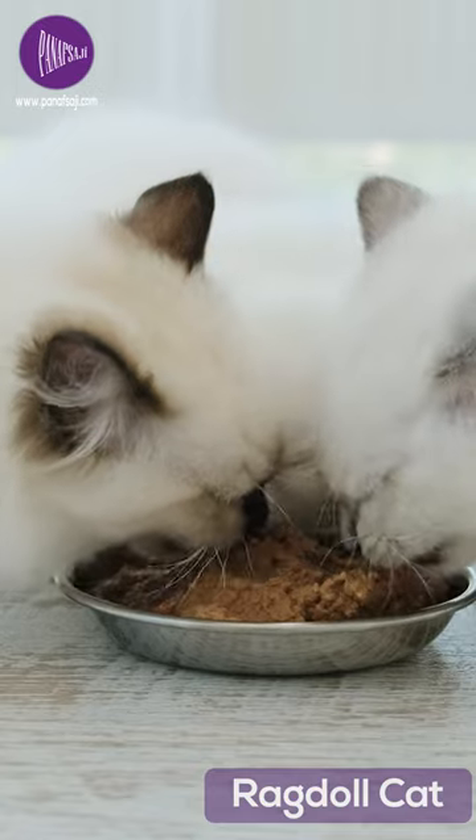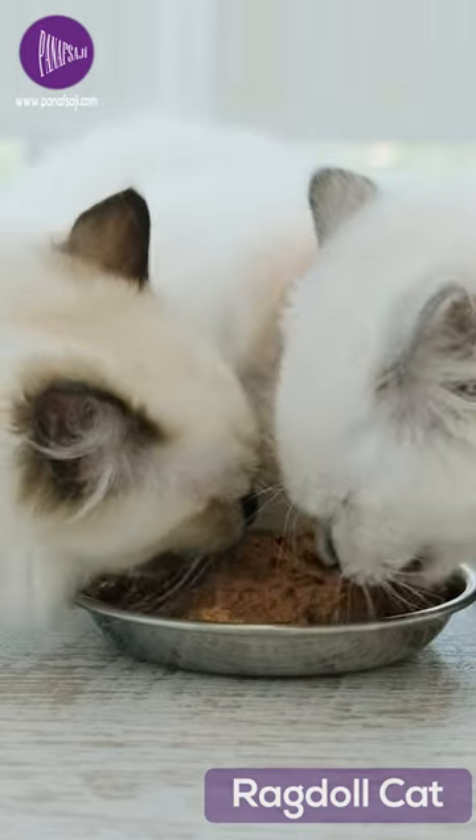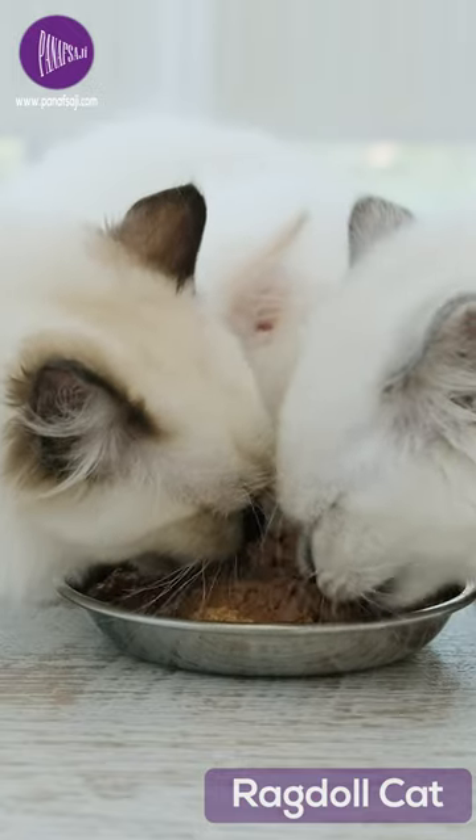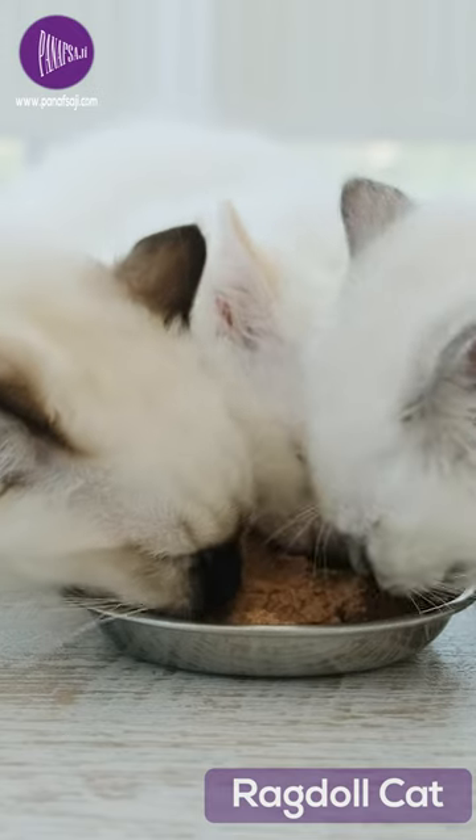If you're thinking about bringing a Ragdoll into your home, be prepared to spend anywhere from $800 to $2,000 for a kitten. They are a great choice for anyone looking for a loving and affectionate companion. The Ragdoll — a breed that will melt your heart.